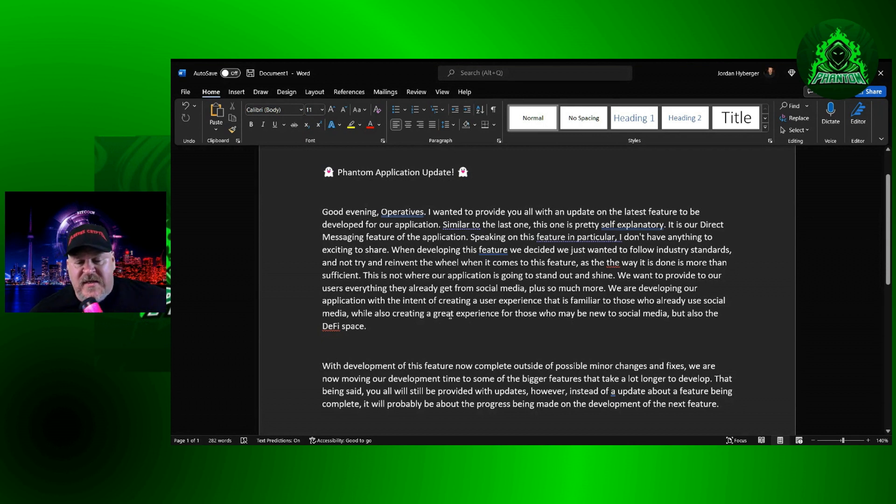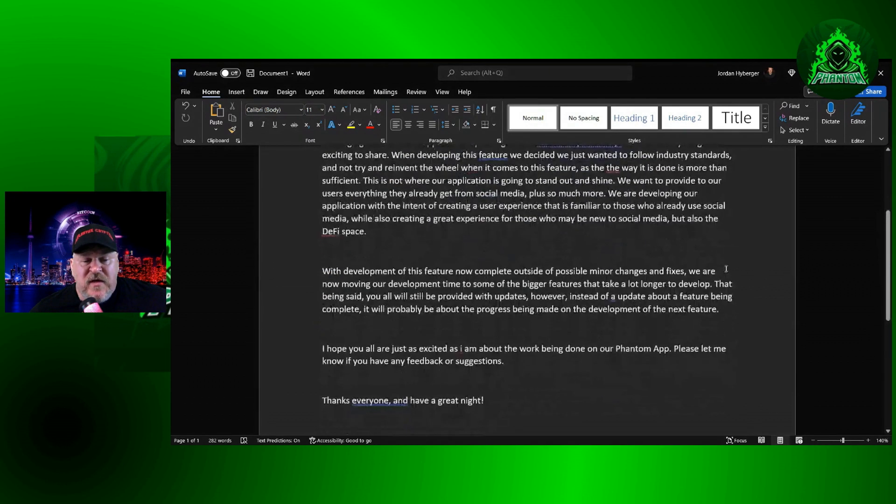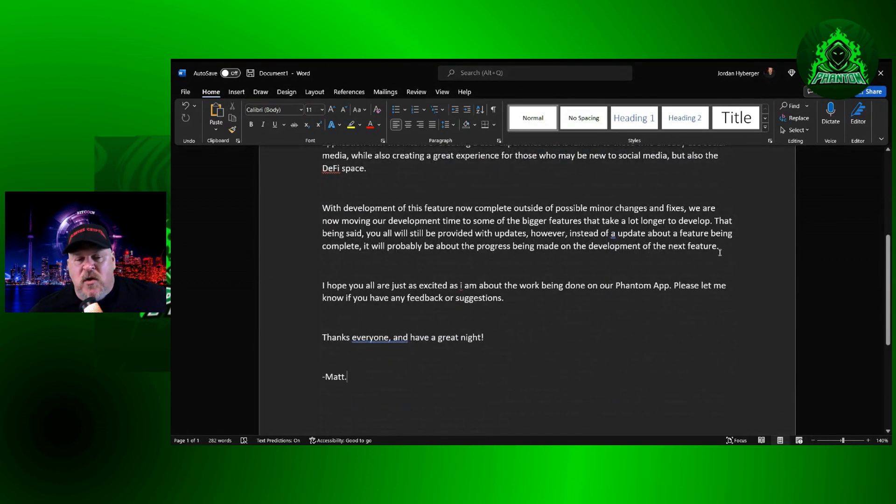'We want to provide our users everything they already get from social media, plus so much more. We're developing our application with the intent of creating a user experience that is familiar to those who already use social media, while also creating a great experience for those who may be new to social media and the DeFi space. With development of this feature now complete outside of possible minor changes and fixes, we're moving on to some of the bigger features that take a lot longer to develop. You will still be provided with updates, but it will probably be about progress on the next feature rather than a completion announcement. Hope you all are just as excited as I am. Please let me know if you have any questions, suggestions, or feedback.'